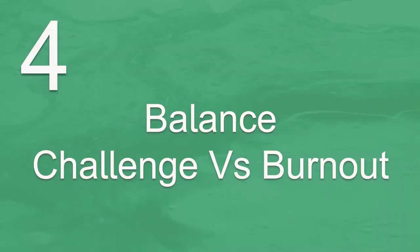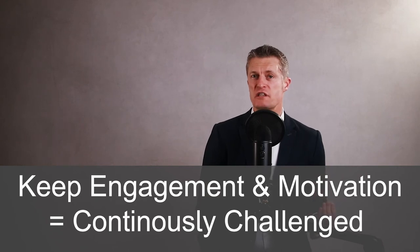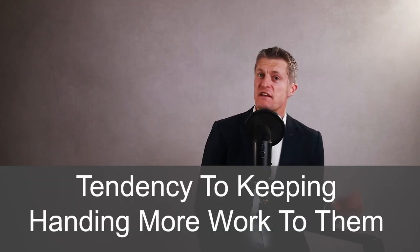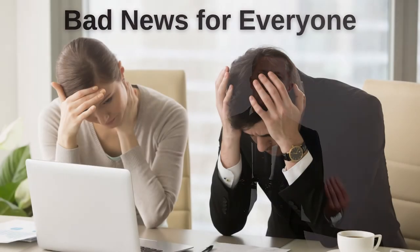Building this two-way trust is vital if you're going to get the most out of your top performing team members and if they are going to get the most development and career progress from you. The fourth action for managing high performing employees is to balance challenge and burnout. To keep high performers engaged and motivated, they need to be continuously challenged and given opportunities for development. And because you know that they will get the job done, there is a tendency to keep handing more and more work to them, which runs the risk of burning out your high performing employees.